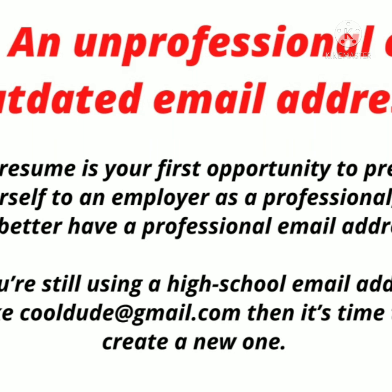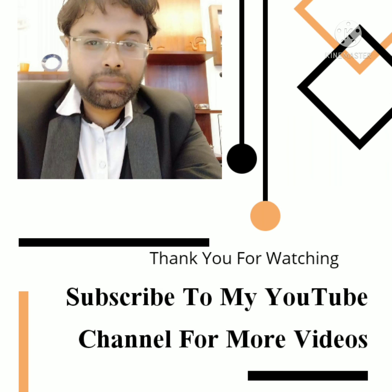That's all for today. We'll be coming back shortly with more interesting content. For more such videos, subscribe to my channel, Amitava Gupta. Thank you so much for watching.